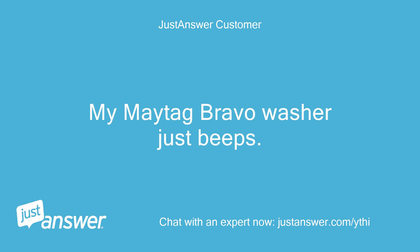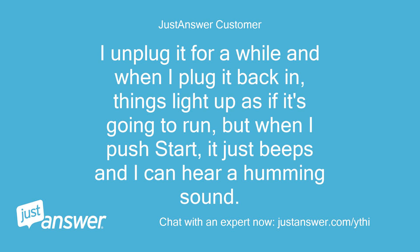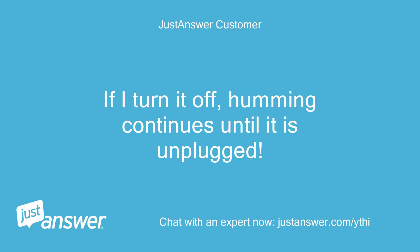My Maytag Bravo washer just beeps. I unplug it for a while and when I plug it back in, things light up as if it's going to run, but when I push start, it just beeps and I can hear a humming sound. If I turn it off, the humming continues until it is unplugged. Help!